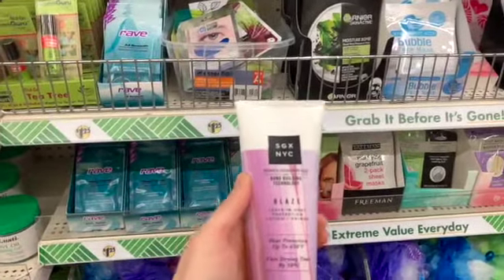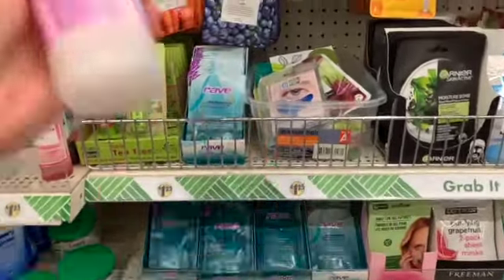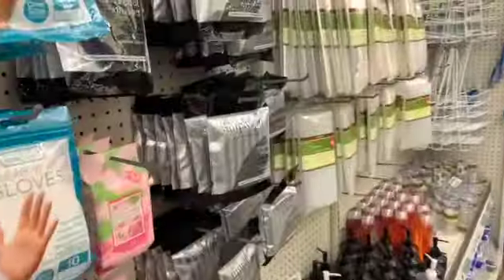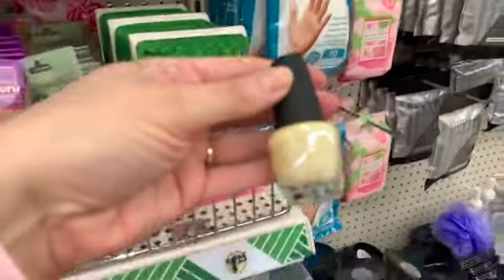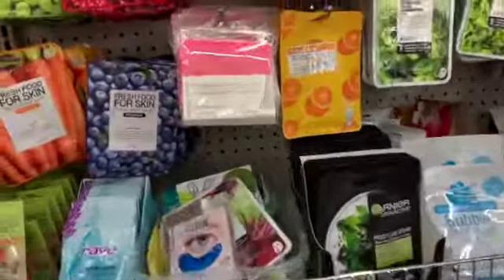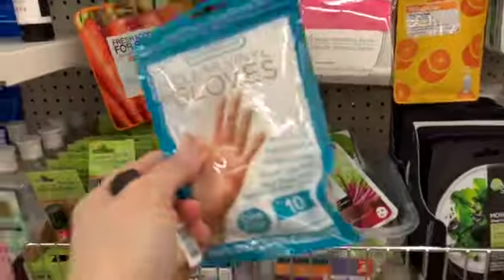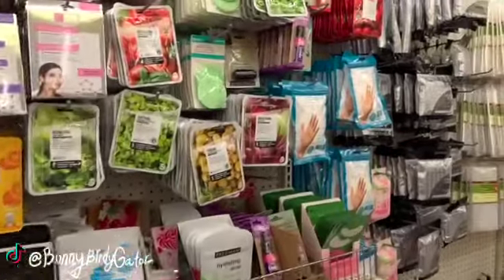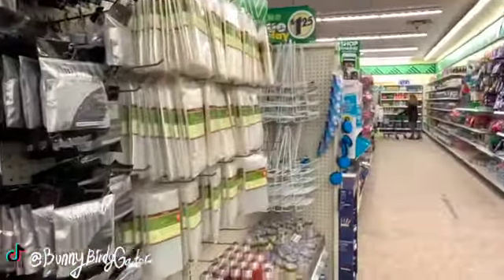I'm going to get one of these — the leave-in heat protection lotion and primer. I'm also going to get two of the Simply Spa sponges, this pretty yellow polish, and a pack of the gloves. Alright, you guys, that's it for me. Thank you so much for watching and I'll see you in my next video. Bye!